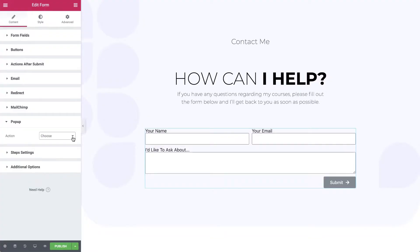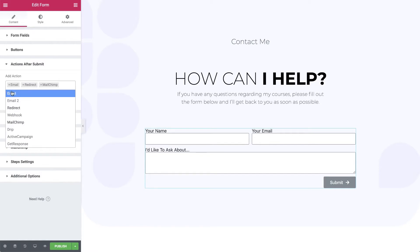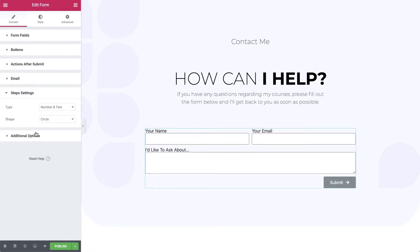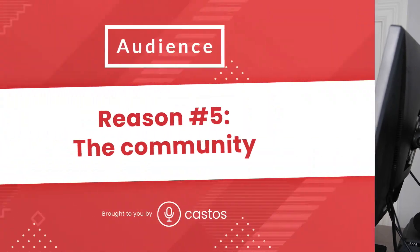They have a pop-up builder too, which I know everyone doesn't like pop-ups, but they work. In a certain context on certain pages, with all of their dynamic conditional things that you can set up in Elementor, you can make a really powerful lead gen, lead capture magnet for your podcast.